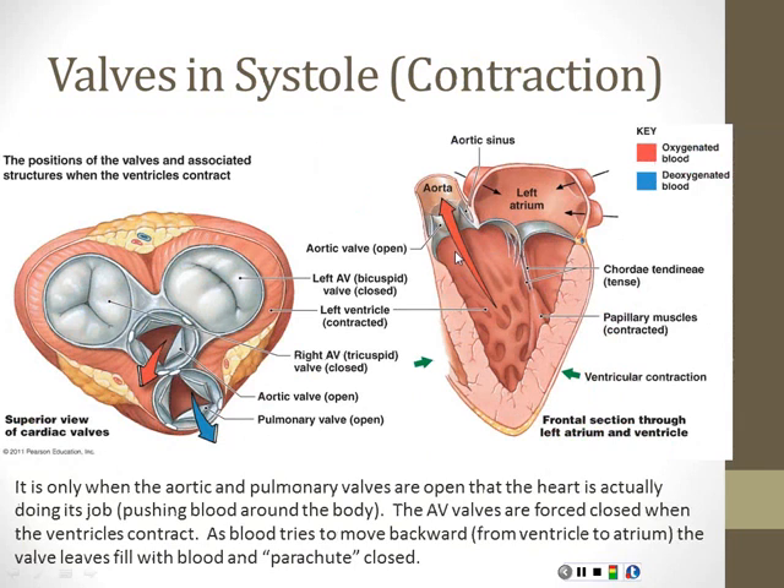When we look at the heart while it's contracting, we see the opposite: the AV valves are closed and the aortic and pulmonary valves are open. Looking down at the heart with the atria removed, the AV valves are in their closed position. The right AV valve is the tricuspid—one, two, three leaflets. The left AV valve is the bicuspid with just two leaflets that come together. Some people say it looks like a mouth when closed. The aortic and pulmonary valves are open because the ventricle is pushing blood in the correct direction, and blood is actually able to leave the heart.